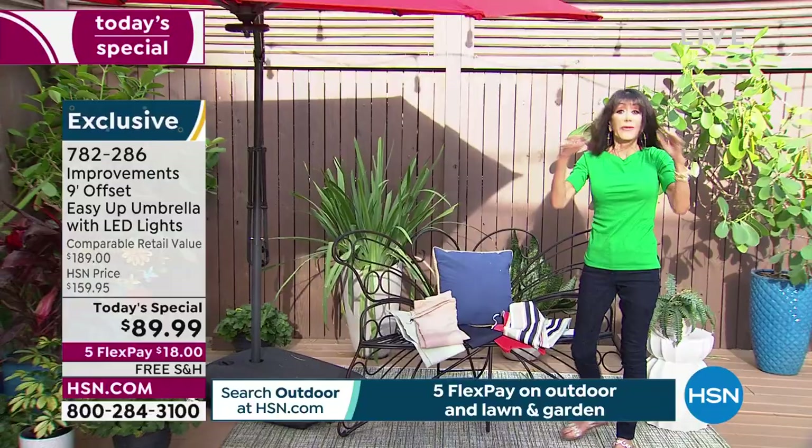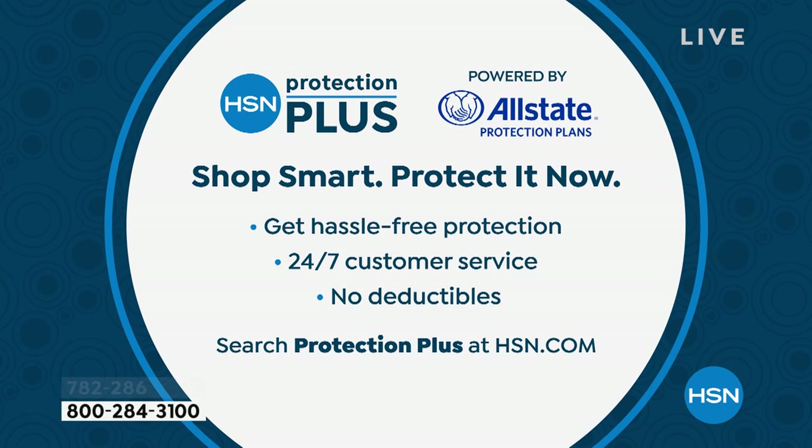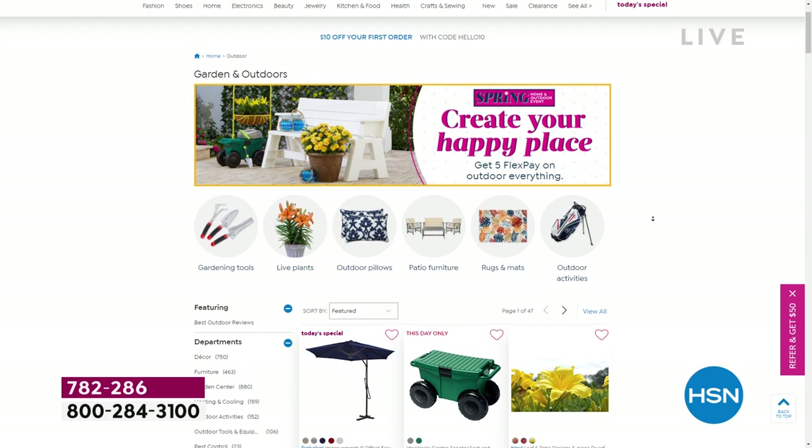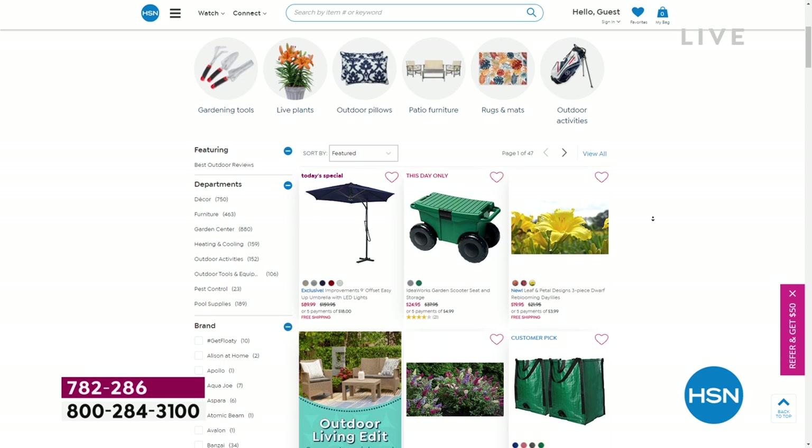Protection Plus covers rips, tears, or any kind of punctures as well. Definitely go to HSN.com to check out even more amazing lawn and garden items — all available on five FlexPay payments.